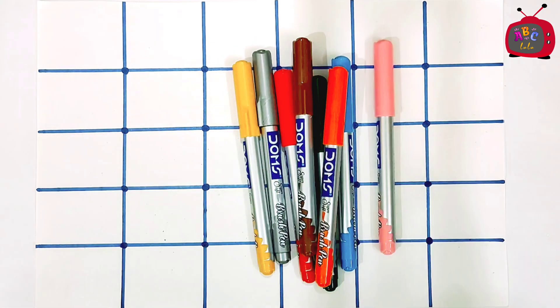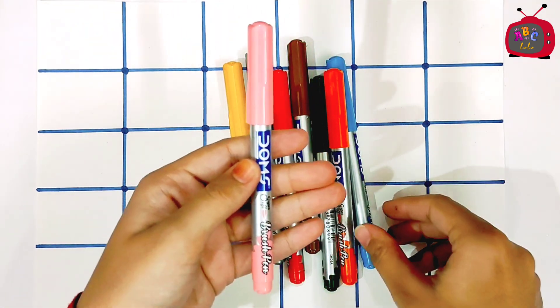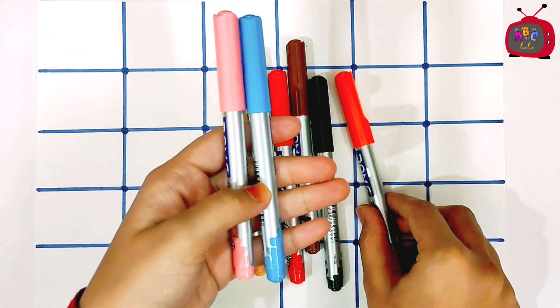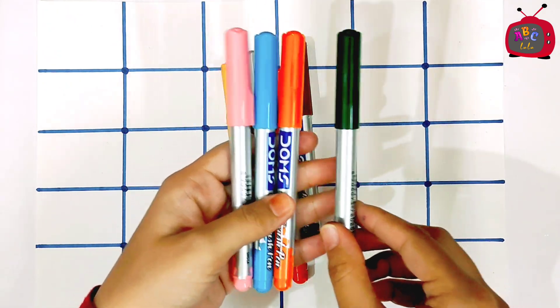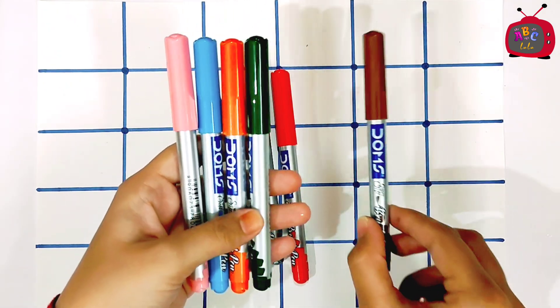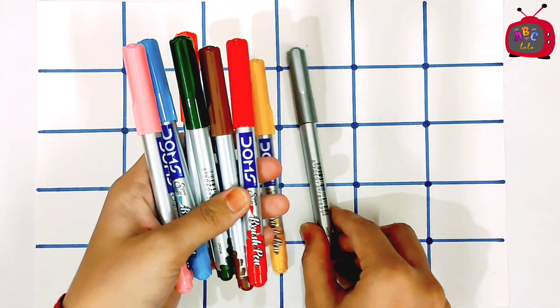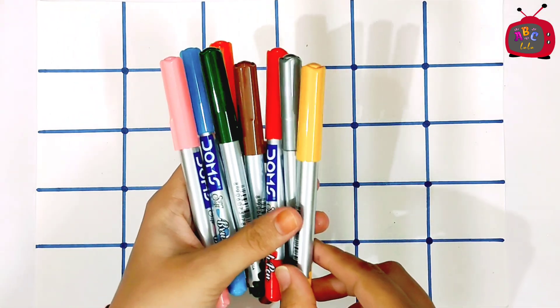Colors: Pink, Blue, Orange, Dark green, Brown, Red, Silver, Yellow.